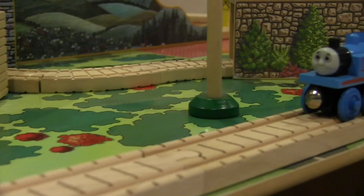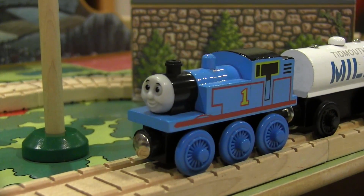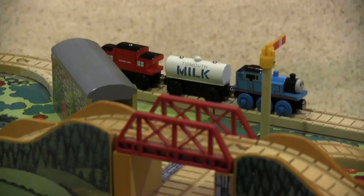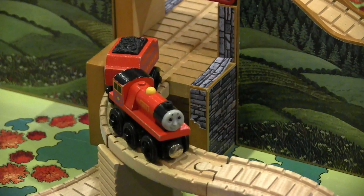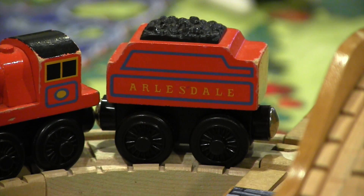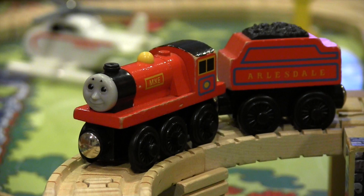As expected, our friend Thomas the Tank Engine is found roaming the rails of Sodor with a Tidmouth Milk Tanker and Sodor Line Caboose in tow. He shares this set with Mike the Arlesdale Engine, which is an interesting choice since these two trains are different gauges in real life. I'm guessing Mike was included due to a surplus of his model, as he was never a very popular engine when he was available.